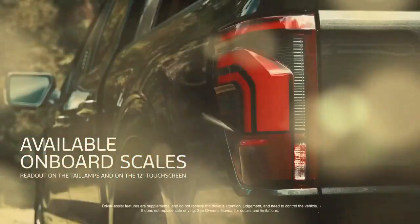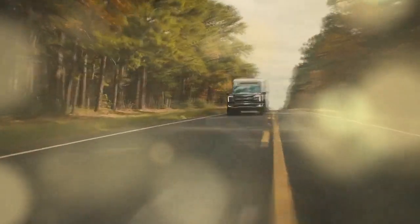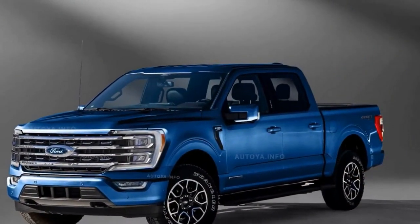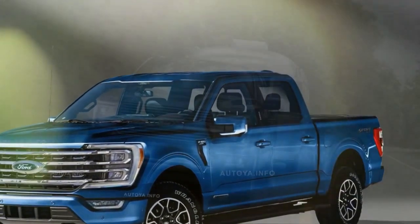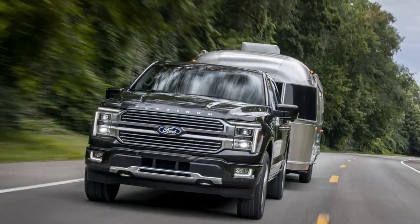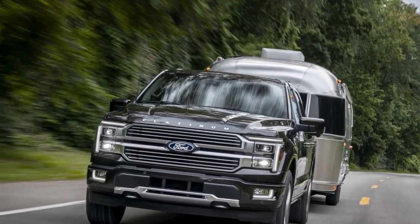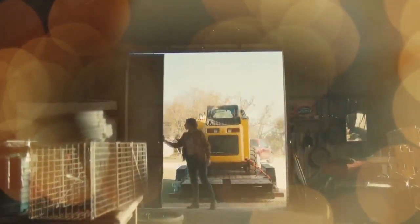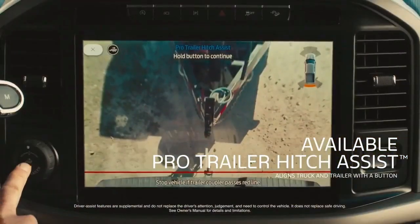Although we tested the refreshed 2024 F-150 on pavement, the real excitement was off-road. The Tremor trim serves as a middle ground between the basic FX4 off-road package and the extreme Raptor, fitting well in this niche. While it shares the visual updates of other F-150s — including an optional new modular front bumper also available on the Tremor and Raptor — its mechanics remain the same.